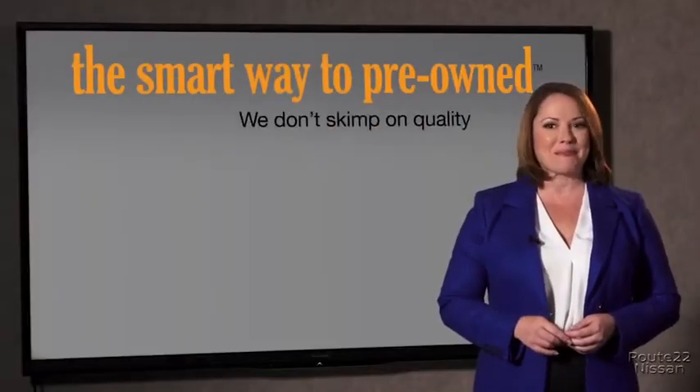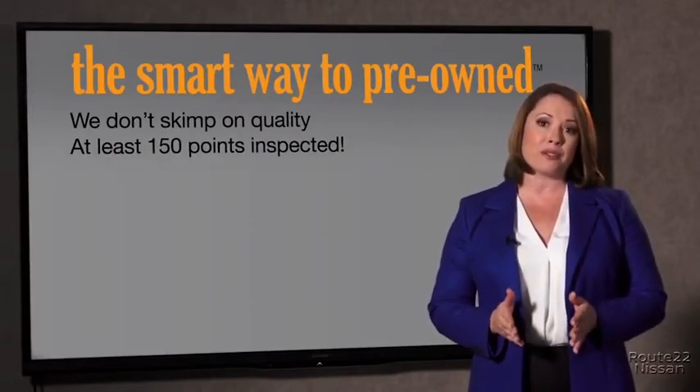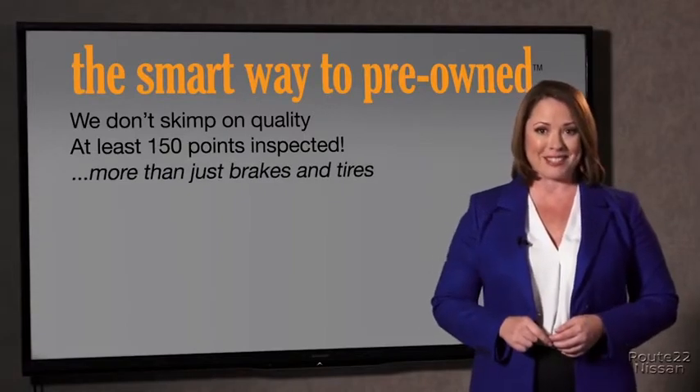I mean, they only check two things. The tires and brakes are just adequate, not even good. Why take chances? Your life and those of your loved ones should be more important than that. That's why we don't skimp on quality — all of our pre-owned vehicles go through at least a rigorous 150-point inspection, checking more than just brakes and tires.